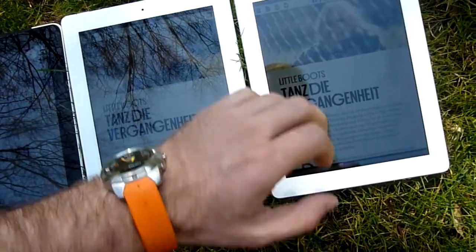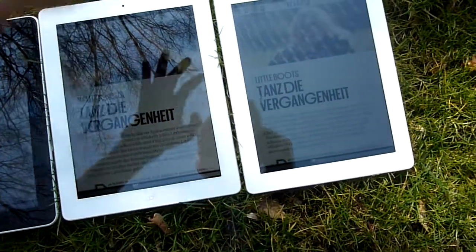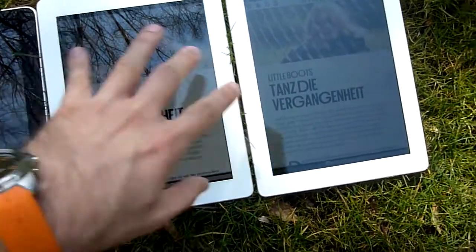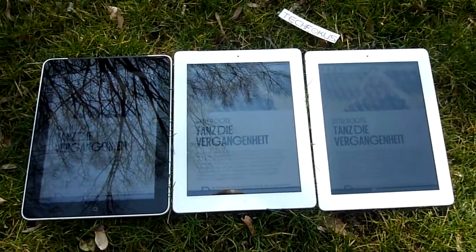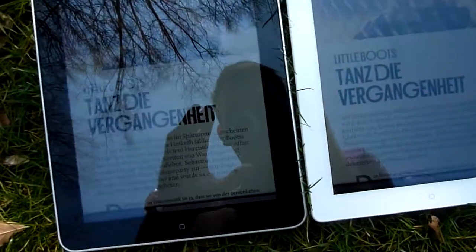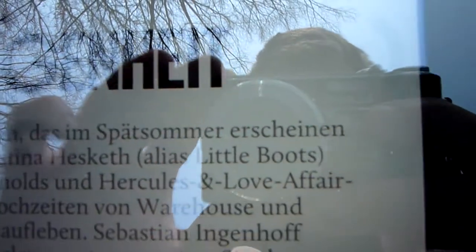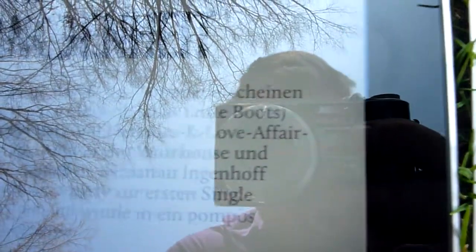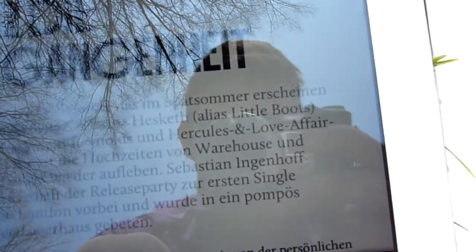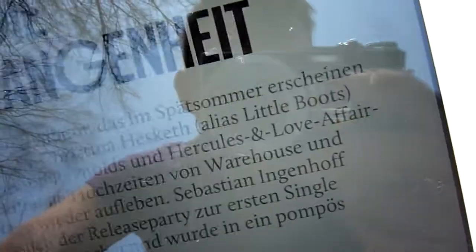The new iPad has the highest resolution at 2048 by 1536 pixels, but you can only see the difference when you look at the text in this intro magazine — which is free in the App Store. You can see that the logo still has visible pixels on the older models, but if you go really close and check out the font, you can see pixels especially on the first and second.